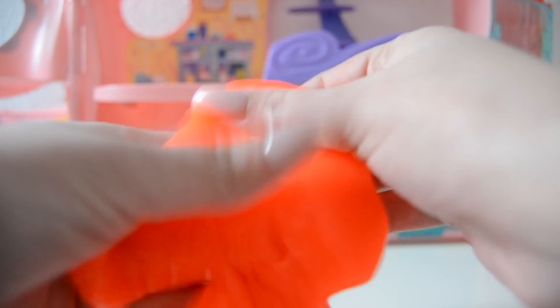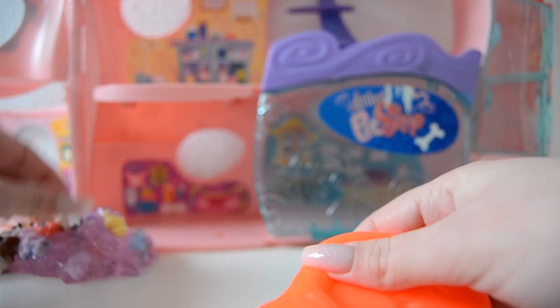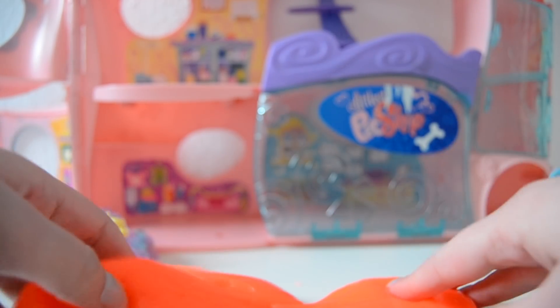Let's move on to the actual slime, which is pretty much nonsense because you're not even able to see the pets in here - because I didn't get clear slime. I am so stupid! But still, we're just gonna put in some pets and we'll see what happens.